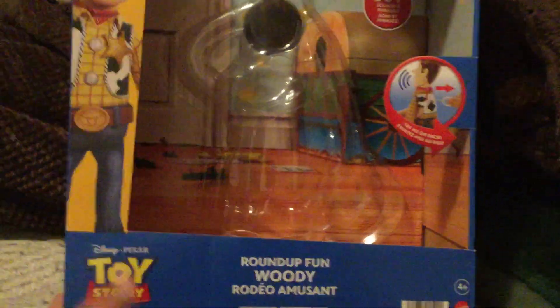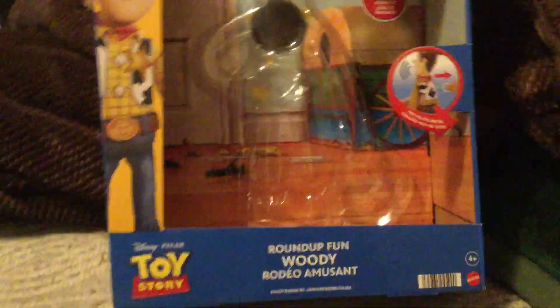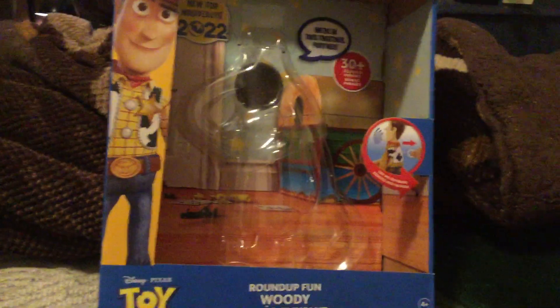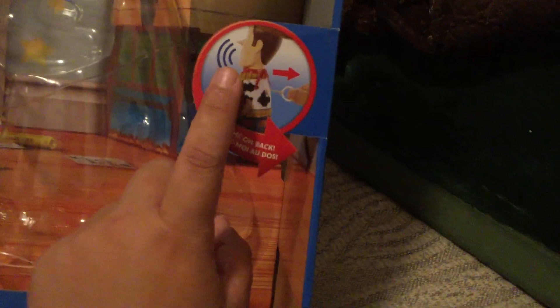We're gonna start with the box. There's his Toy Story Roundup Fun Woody — rodeo, amusement — made by Mattel. Funny story: I went to Target to look for this guy and they didn't even have him, nor the Karate Chop Action Buzz, which is another figure from the same line. I went to Walmart and they had three Karate Chop Action Buzzes but no Woody. The background on the box is actually pretty cool, and the promotional pictures show Woody with a closed-mouth smile — I think that's just a prototype though.